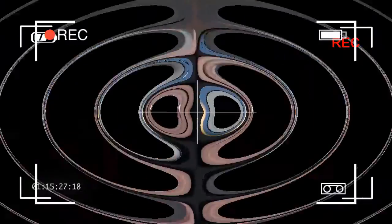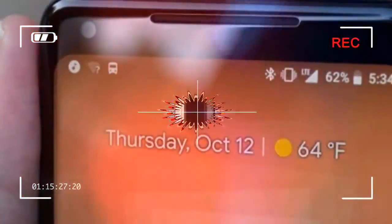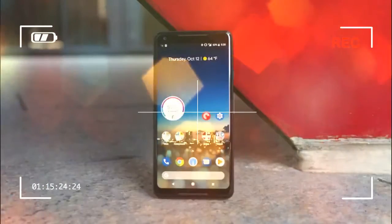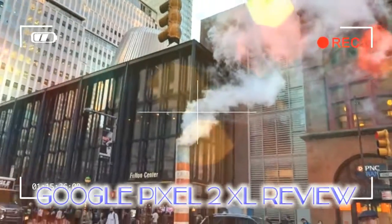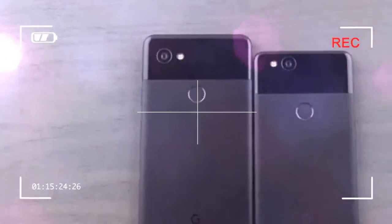The Google Pixel 2 XL is a stunning fruit to bear from the company's still young focus on melding its software and hardware efforts. It's refined, confidently serving as a showcase of how far Google's design and the stock Android experience powering it have come in the past few years. Plus, it's a launching point for a few interesting debuts, like the intelligent Google Lens feature and the slick new Pixel launcher. In many ways, this is Google's best phone yet.